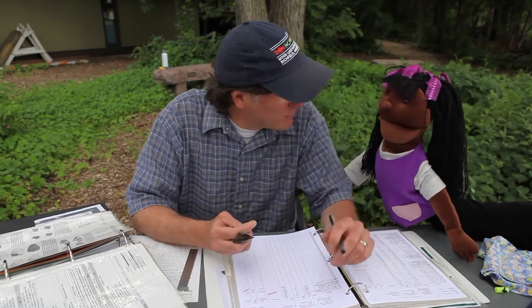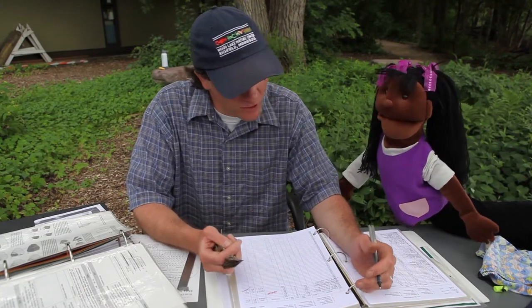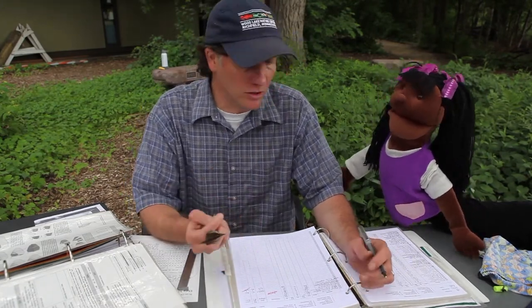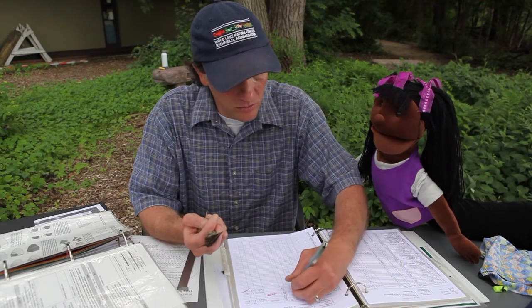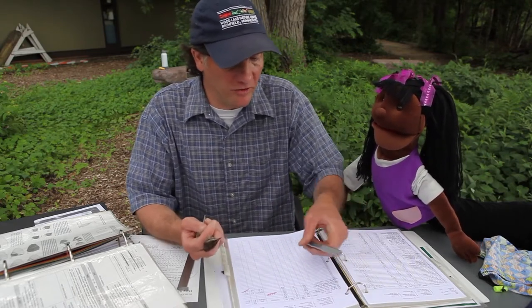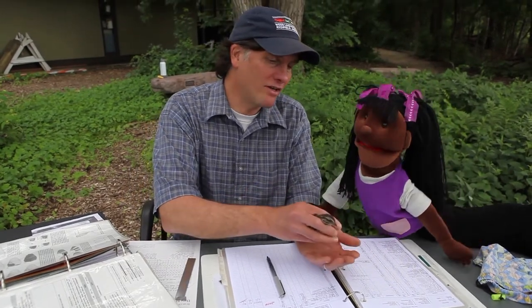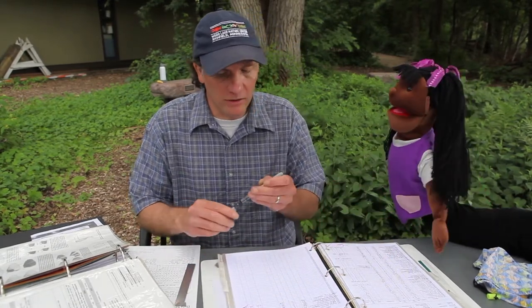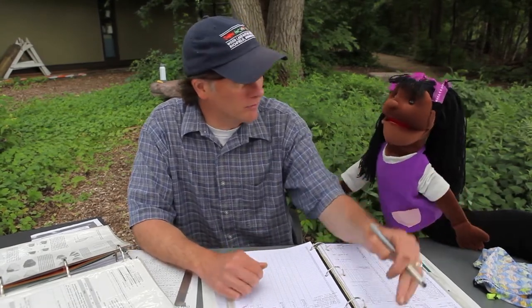Sia looks it up: the longest a song sparrow has ever lived is 11 and a half years, though the average is only three. Paul notes that some live super long, some don't — birds have a tough go of it, but that's why they do this research. He records A-H-Y unknown — after hatching year, sex unknown — along with the wing measurement, then releases the bird. It flies off very fast. The goal is to get them in and out of the net and away from the table as fast as possible, so they can go back to doing what birds need to do.